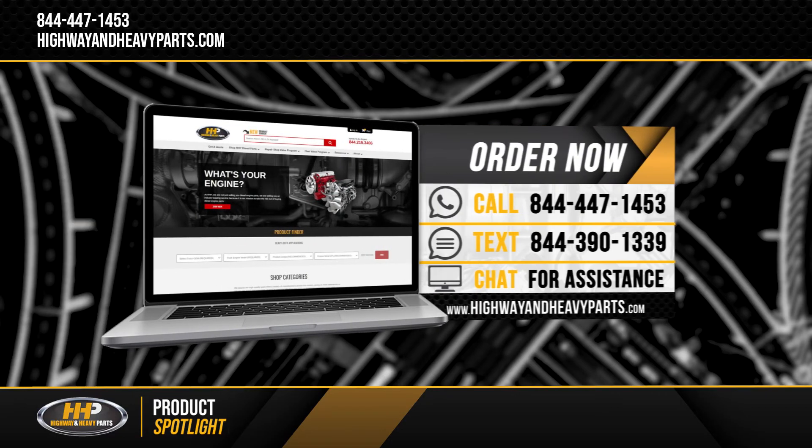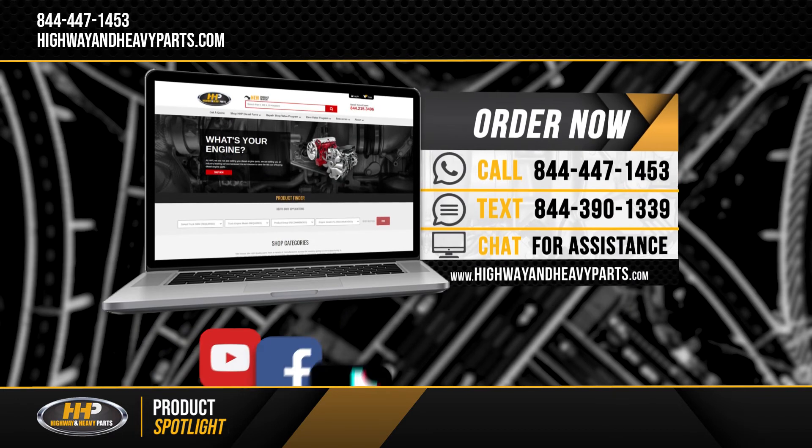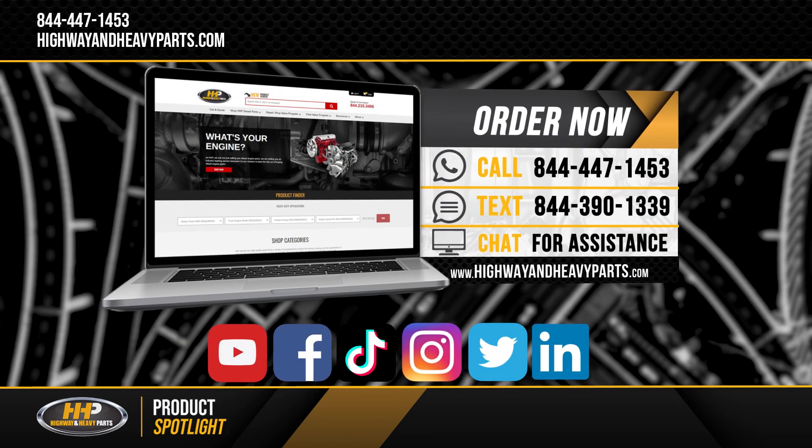For more information, contact one of our ASE-certified parts technicians at 844-447-1453, or visit us online at highwayandheavyparts.com. Be sure to like and subscribe to us on YouTube, Facebook, TikTok, Instagram, Twitter, and LinkedIn to stay up to date on all news from Highway and Heavy Parts.